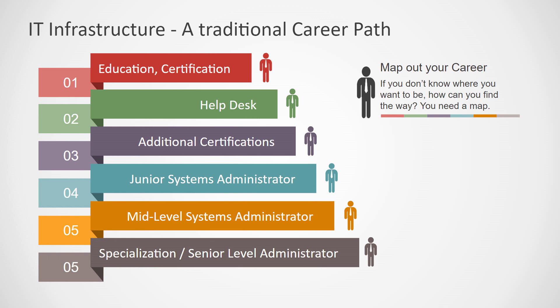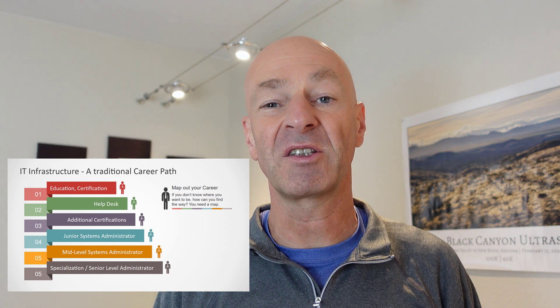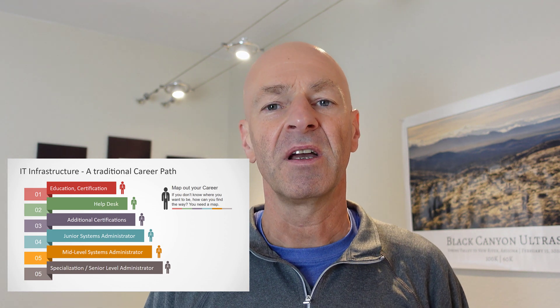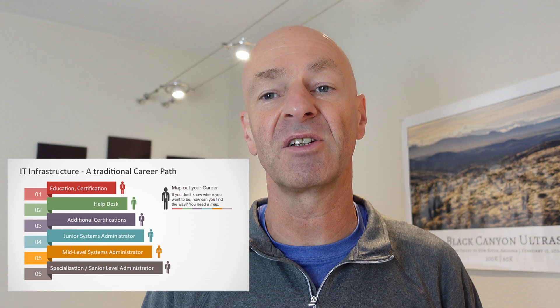There are a couple of options. First of all, the foundation is really education, and then potentially complemented with a good IT certification. The college education is really the main foundation, and then the certification already specializes your knowledge in certain areas. It doesn't turn you into a subject matter expert, but it gets you into that direction.